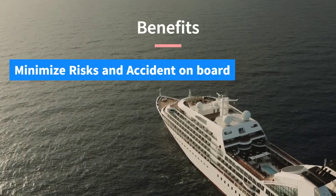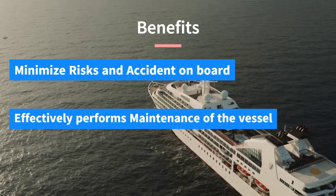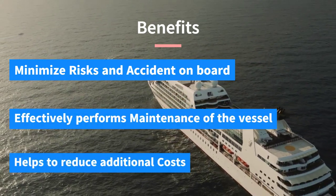Minimize risks and accidents on board. Effectively perform maintenance of the vessel. Helps to reduce additional costs.